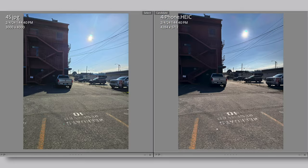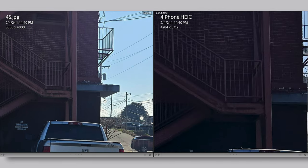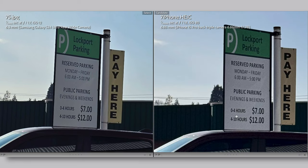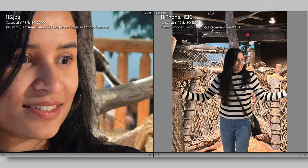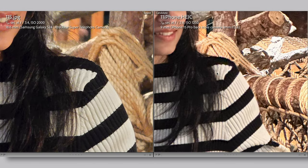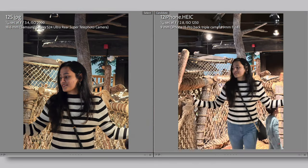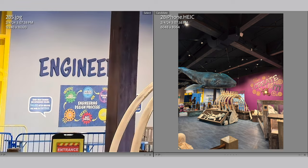Shooting directly into the sun, the S24 Ultra has much more detail in the bricks and stairs than the iPhone. Look at how much cleaner and more detailed the text is on the left — the iPhone's photo has way more noise. For the telephoto lens, the iPhone's photo is a blur with no detail or texture. And when you do need extra detail, there is a 200MP mode on the S24 Ultra compared to 48MP on the iPhone 15 Pro. The zoom is insane but will come in handy when you want to crop photos later.